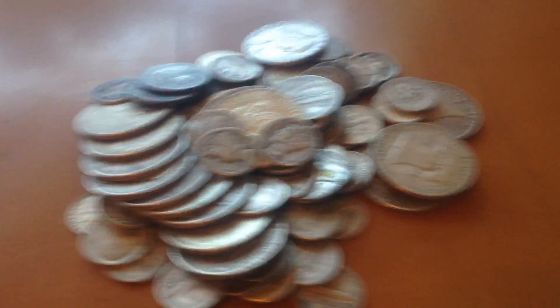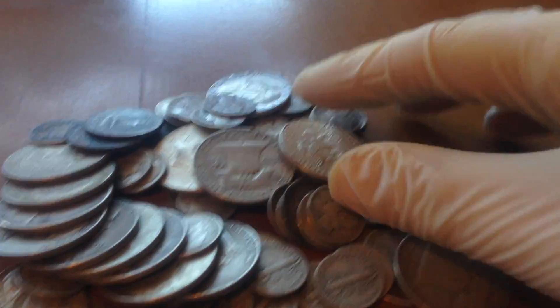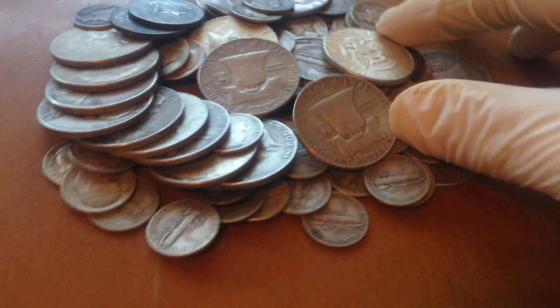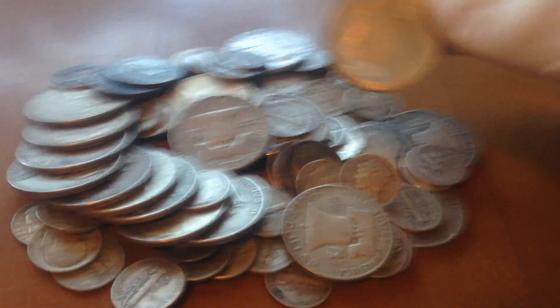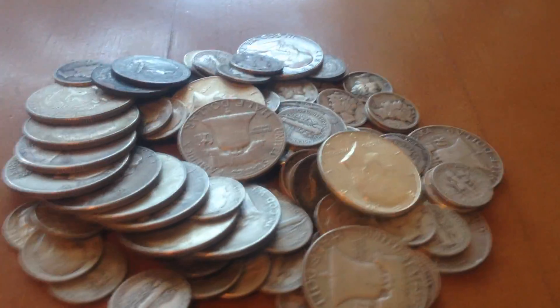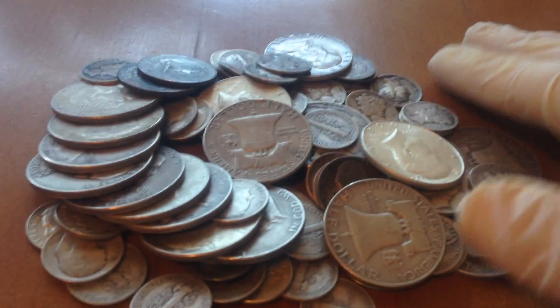I have about eight ounces of junk silver. Junk silver is nice to have for a collection because you can throw it around and play with it since it already has scratches and is really only valued for silver content. I already looked for key dates but I don't have any. I got most of this from coin roll hunting.